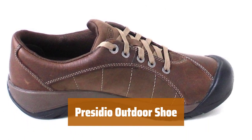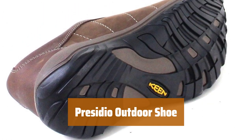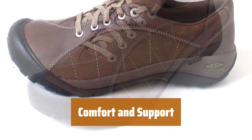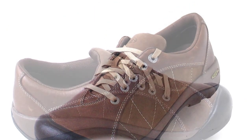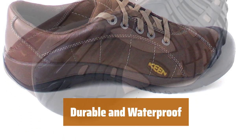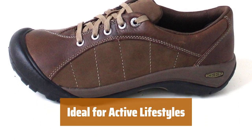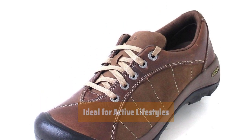Number 1. Looking for a shoe that can keep up with your active lifestyle? The Presidio is the perfect choice, whether you're out for a walk or exploring the great outdoors. Wearers love the comfort and support of the Presidio, thanks to its sturdy build and cushioned interior. You can wear them all day without feeling bulky or uncomfortable. Made with waterproof Nubuck leather and grippy rubber soles, the Presidio is ideal for long outdoor adventures and can handle everyday use without wearing down. Whether you're hiking, walking, or just running errands, the Presidio is the perfect companion.